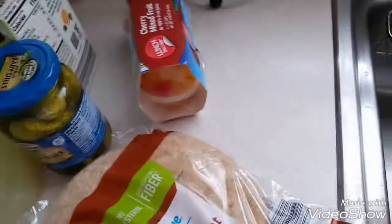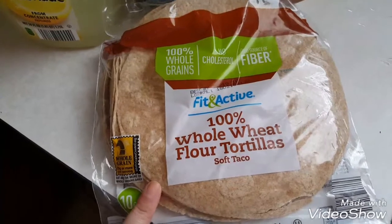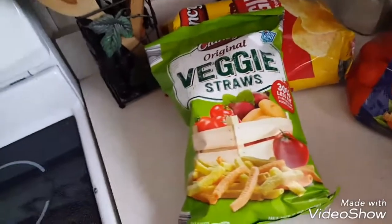And then I got these 100% whole wheat tortillas — I thought they'd be good to make with my Gardein chicken strips to make wraps. Moving on, we got veggie straws. Those are such a great snack, and they're on the go.